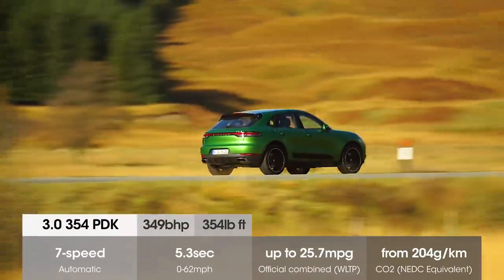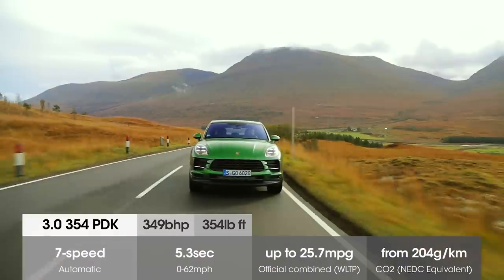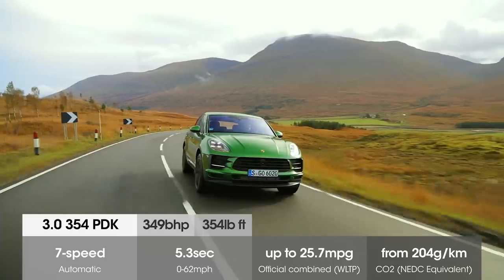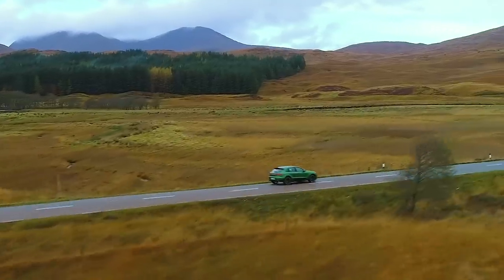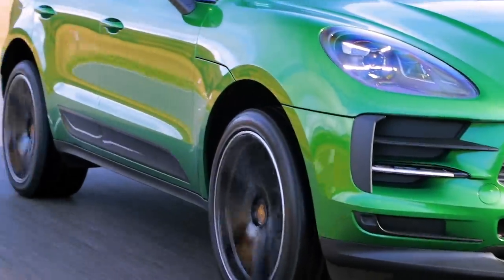If a mere two-litre four-cylinder engine is a bit weedy for you, there is a V6-powered S model. Not only does this have a lot more power, but during our driving today we found it doesn't really use any more fuel than the four-pot. With that in mind, that would be our engine of choice.